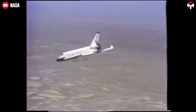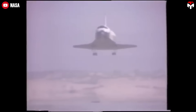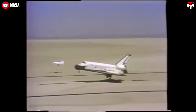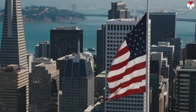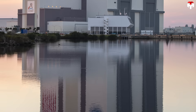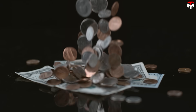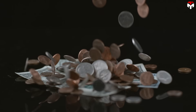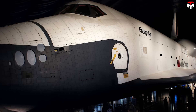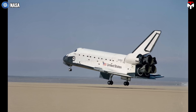This is where the shuttle's cross-range capability comes in — the ability to maneuver during re-entry and touch down on a runway. But there was more to the story than just engineering philosophy. Political and budgetary pressures played a role too. NASA opted for solid rocket boosters instead of more advanced liquid ones because they were cheaper to develop, even if they weren't technically the best choice.